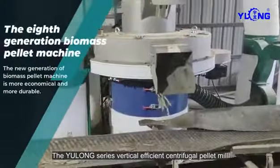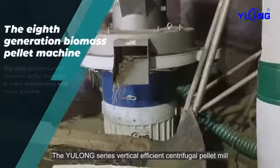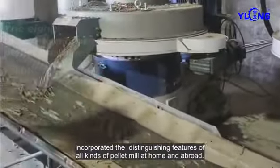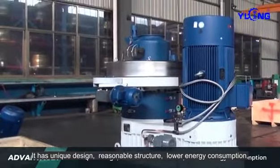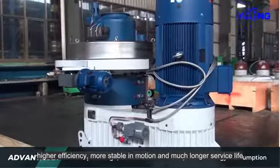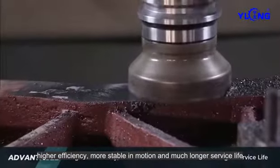The Yulong Series Vertical Efficient Centrifugal Pellet Mill incorporated the distinguishing features of all kinds of pellet mills at home and abroad. It has unique design, reasonable structure, lower energy consumption, higher efficiency, more stable motion, and much longer service life.